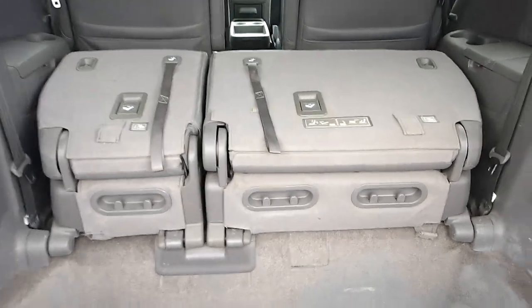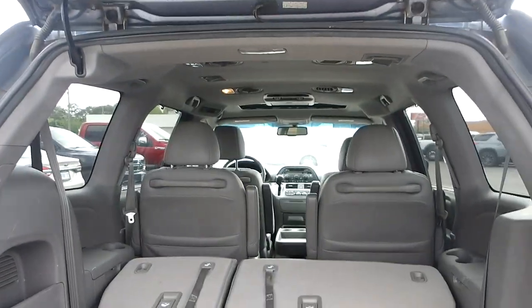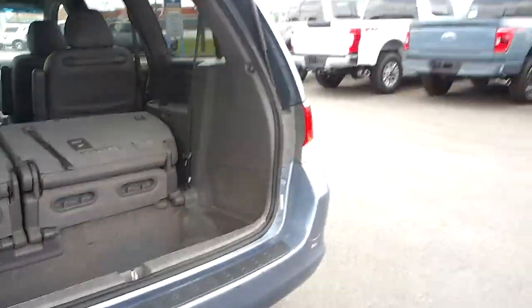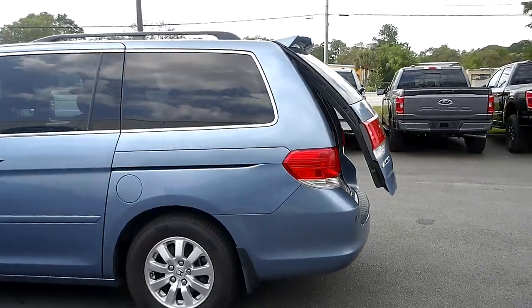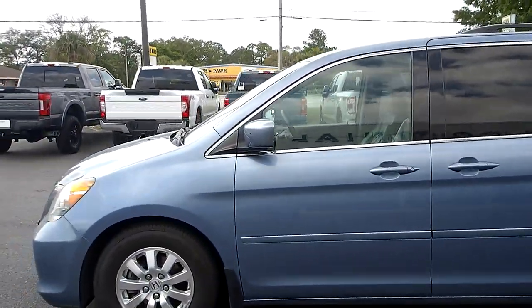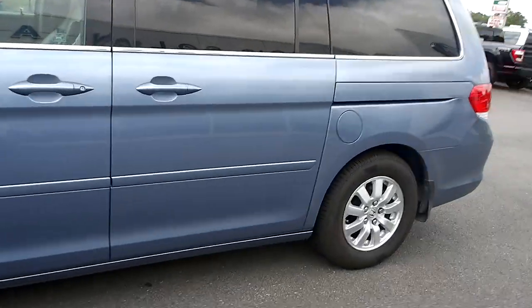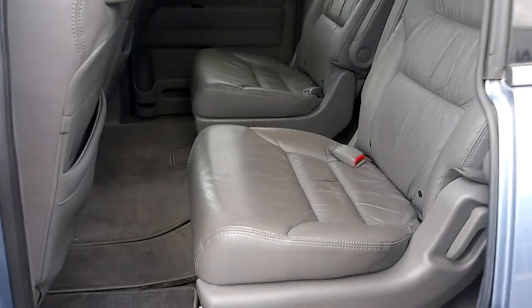There's a huge storage area back here with fold-out third row seating. We've got a new set of Continental tires on there. Power doors for the rear cargo area on both sides and the passenger area.